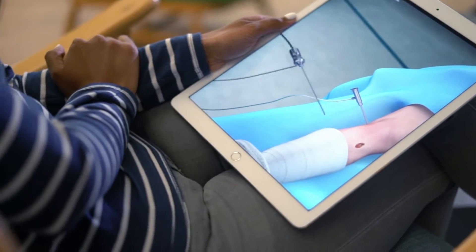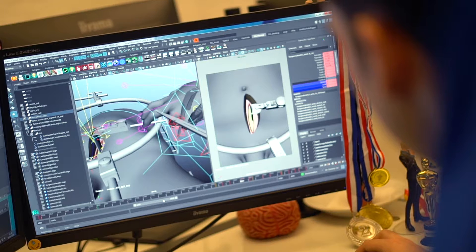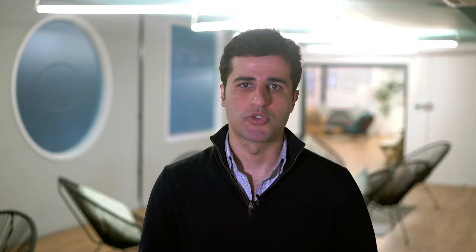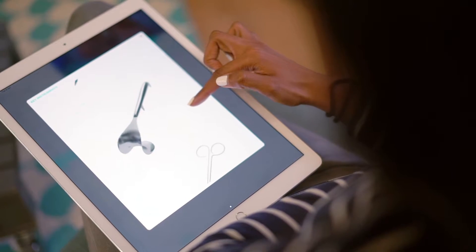Touch Surgery is essentially a mobile based application. What it allows users to do — whether they are surgeons, surgical trainees, scrub techs and nurses, and other healthcare practitioners — is the ability to go through an operation step by step in an interactive, virtual way on their mobile phones. So you've got things like emergency medicine, neurosurgery, orthopaedics, obstetrics and gynaecology — lots of different modalities.